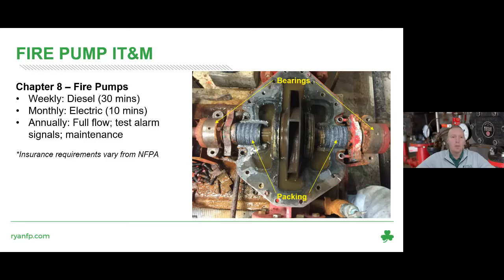Chapter 8 covers fire pumps. There are weekly and monthly requirements that in many instances are handled internally by facilities rather than by contractors. The weekly requirement for a diesel fire pump is to run it for 30 minutes every week; monthly for an electric fire pump it needs to run for 10 minutes. Annually, we conduct a full flow test, test alarm signals, and provide maintenance. Note that insurance requirements can vary from NFPA, with some providers having stricter requirements.